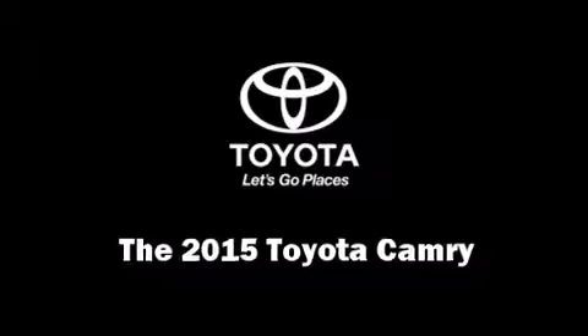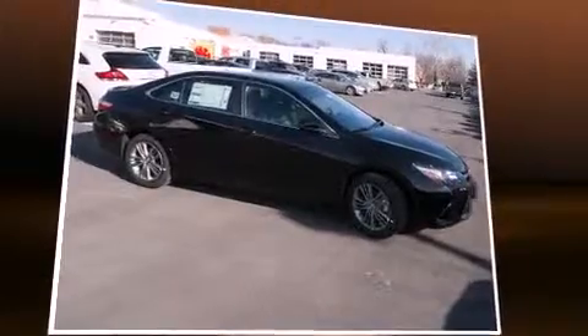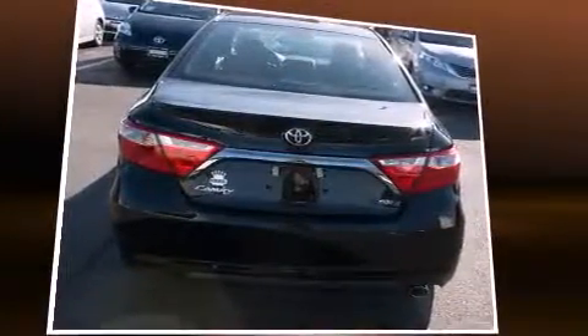The 2015 Toyota Camry — this four-door, five-passenger sedan provides a satisfying ride for all passengers. Under the hood you'll find a four-cylinder engine with more than 170 horsepower, and for added security, dynamic stability control supplements the drivetrain.